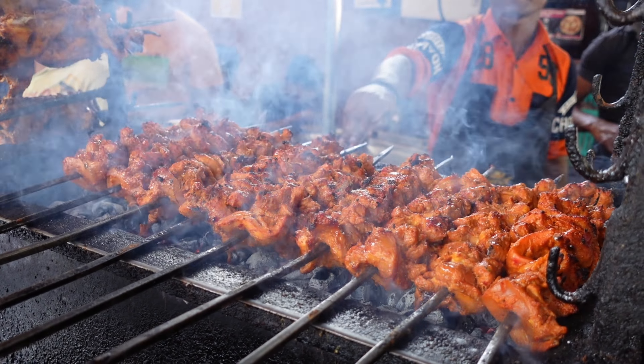We just watched them make this jalebi. It is still piping hot. They start with a dough and a cloth and put it straight into the oil, making these beautiful swirls. Once it bubbles up and is cooked, they dunk it in some rose water syrup. It smells so, so good. These are tiny compared to what we've seen before — I bet that adds a lot of crunch.